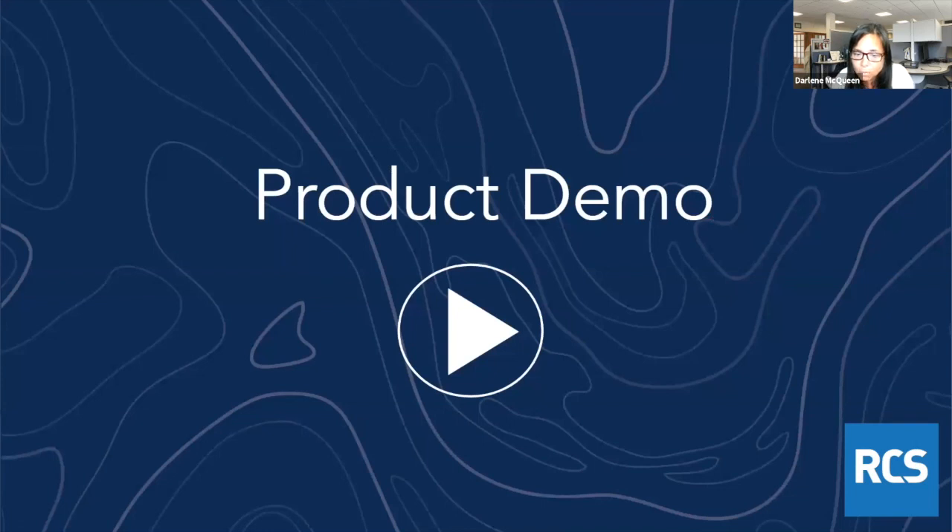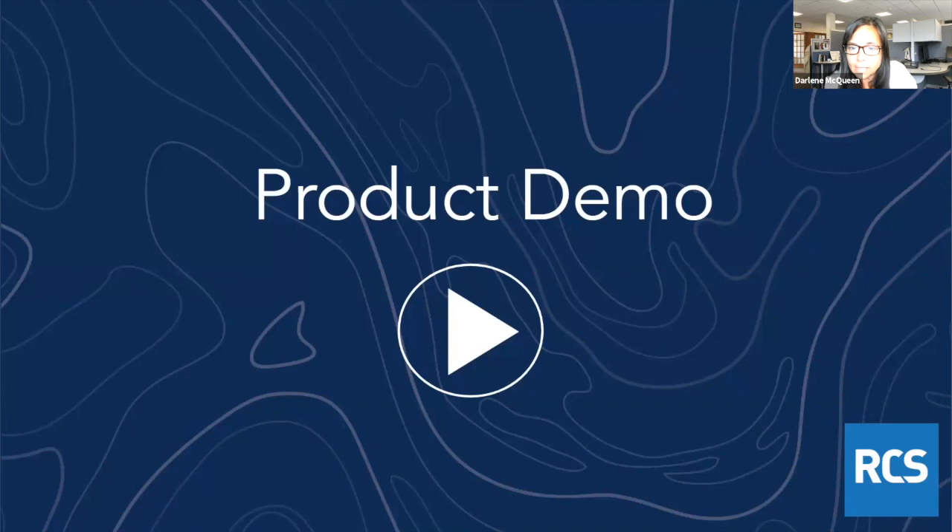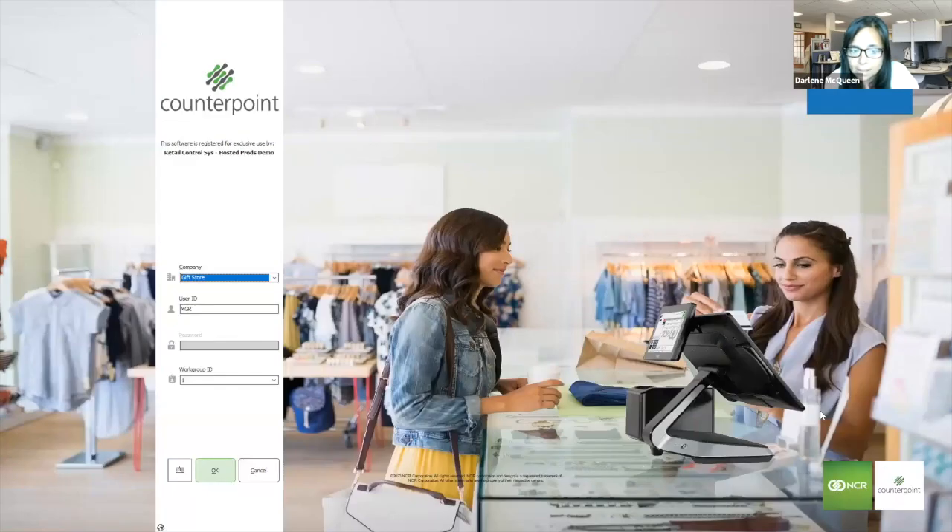Let's take a look at the product. I'm going to flip over to Counterpoint — you should be seeing my Counterpoint system now. When you log into Counterpoint, you can have your own custom splash screen. This is just a generic one, but you can customize your splash screen as well.